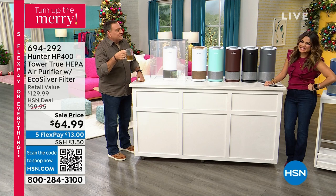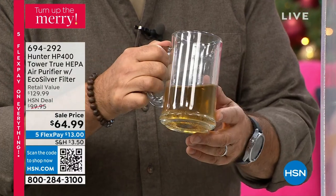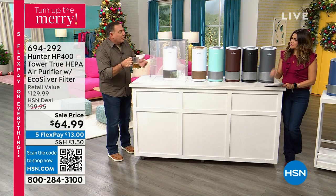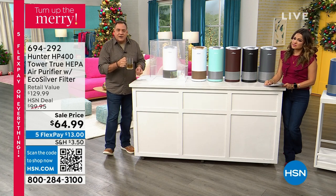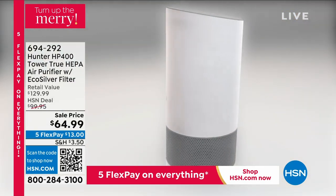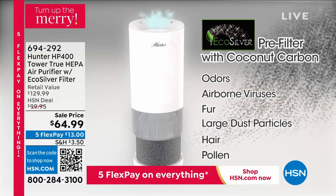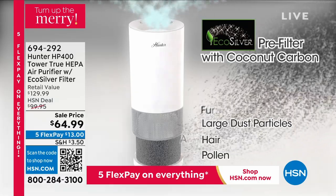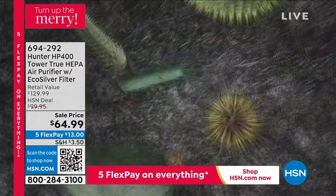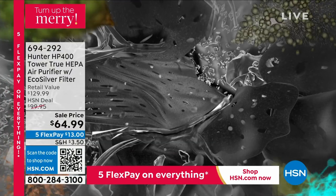The smaller the particulate matter, the worse it is for you — it can actually get into your lungs. The video shows exactly how this works: air goes through the coconut carbon pre-filter, which is also embedded with eco-silver. Silver kills germs, viruses, bacteria, and prevents the growth of mold and mildew. That catches the larger particles. Anything small enough to get through then goes into the true HEPA filter. When we say true HEPA, we mean it will get rid of 99.97% of all particulate matter, all the way down to smoke, down to those VOCs. It gets rid of all of that.